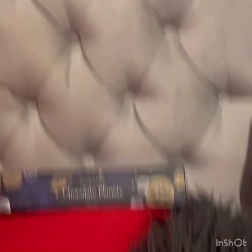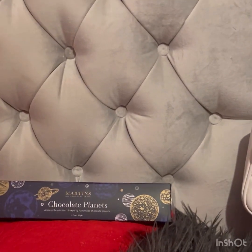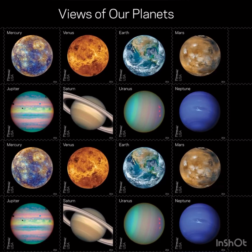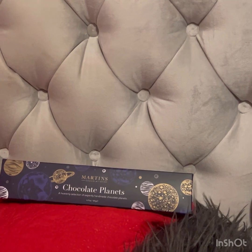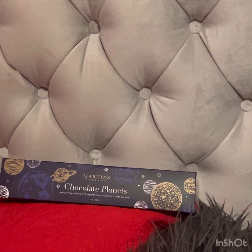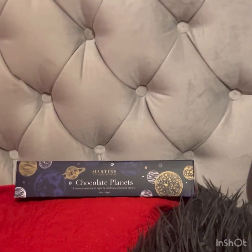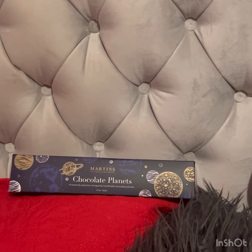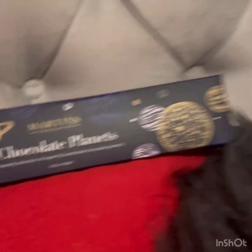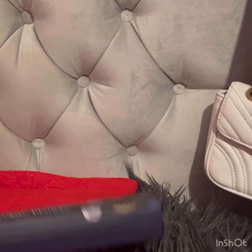When have you ever seen a box of beautiful chocolates that's basically in sync with the planets? You can clearly see the box says Martin's Chocolatier — 'Chocolate Planets: A Heavenly Selection of Expertly Handmade Chocolate Planets.' I love handmade products. It's not every day you get handmade products, and when it's handmade you know they've carefully constructed these beautiful chocolate planets. Look at the box — it's properly sealed, though I did open it before because I just couldn't wait.